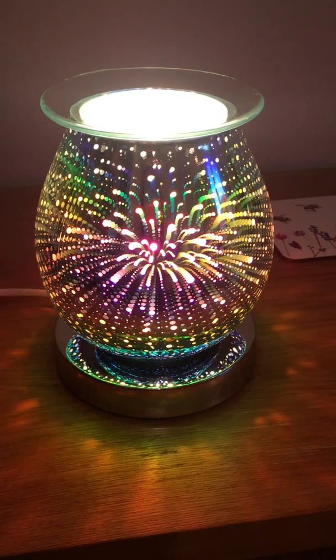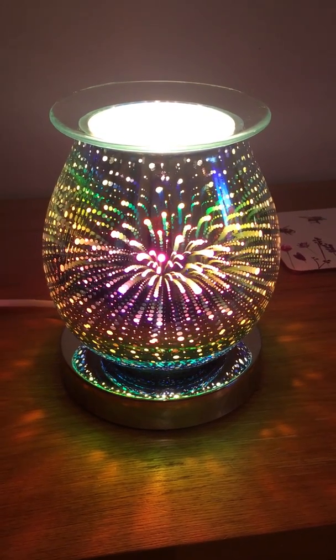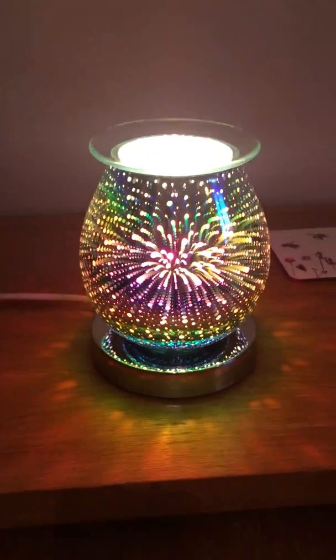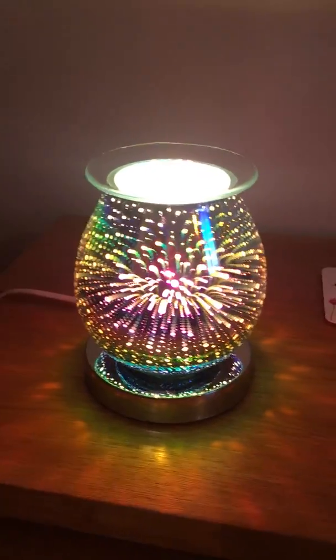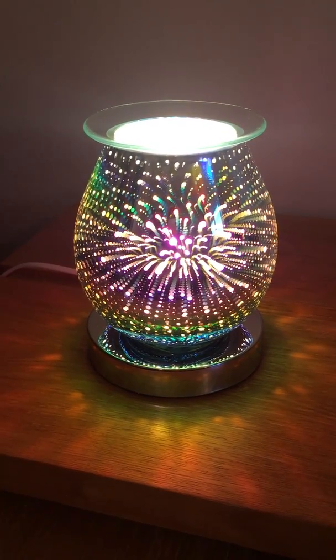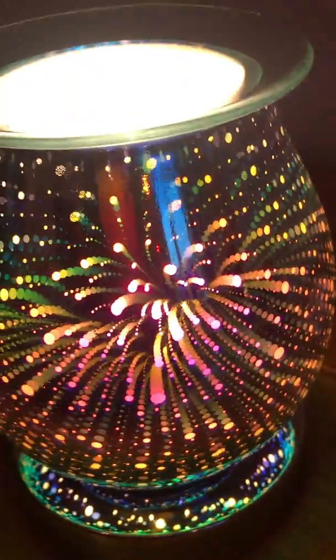If you'd like one, don't delay because these are such a popular item. They also make great gifts, so if you're thinking about something different for someone this Christmas, this is a beautiful gift — just look at that design and the colours.